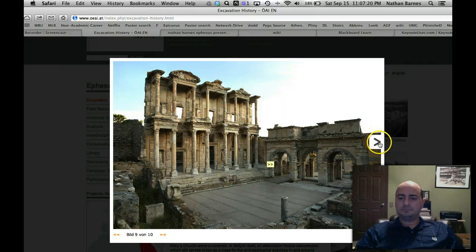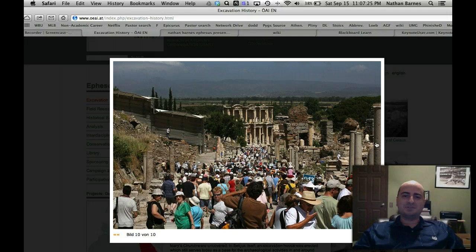Ephesus is a very popular tourist place because it's very important to Christians, and they have rebuilt it. It looks like a bunch of ancient ruins left in really, really good condition. At night it looks amazing — all these columns are lit up. I believe this is Harbor Road, and all of these little pillars would have had gods on them as you're walking toward the forum and the library.